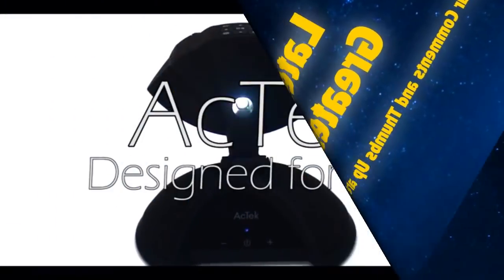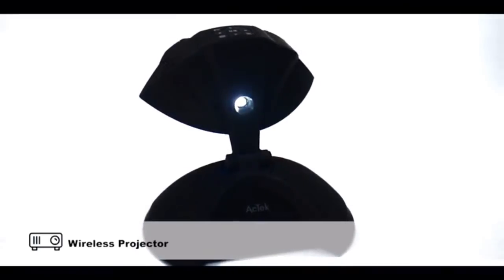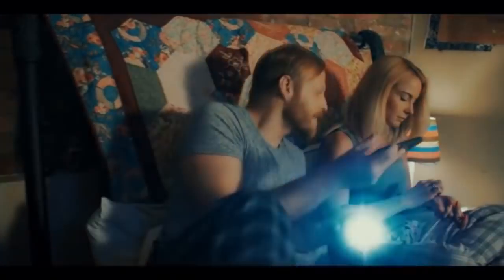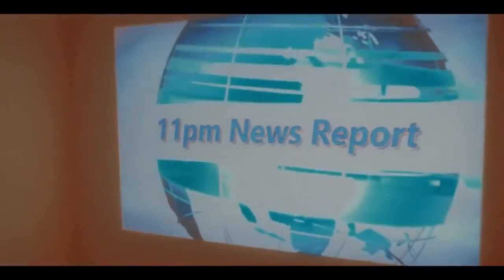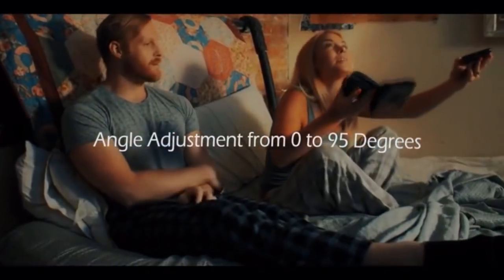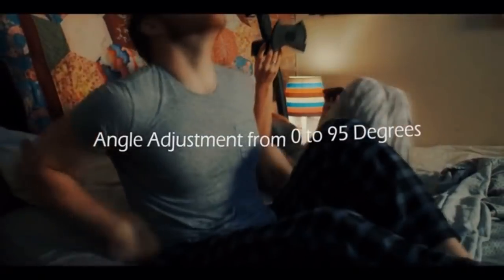The Actec ET Mini Projector is an all-in-one multimedia system featuring a wireless projector, stereo surround system, and rechargeable battery in a simple, compact package. Use it to watch TV in high-def anywhere and easily adjust the angle to any surface, even on the ceiling.